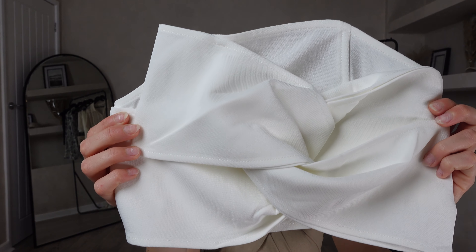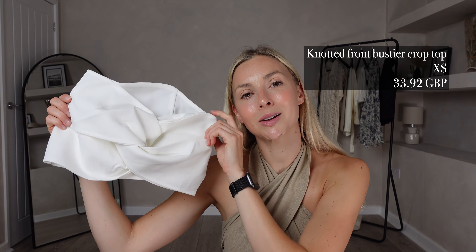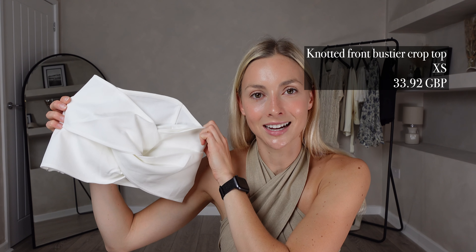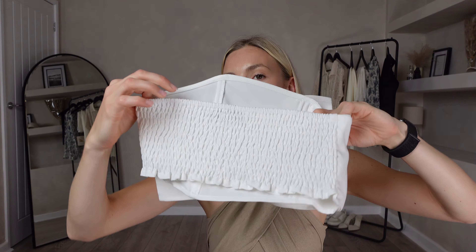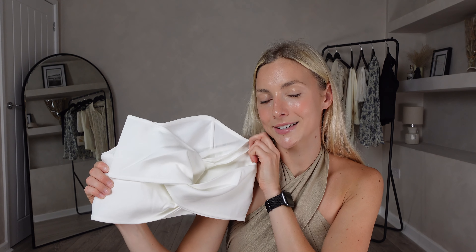For my next item I picked out the Knotted Front Bustier Crop Top. I got this in a size extra small and it was £33. This is what they mean when they say jeans and a nice top — this sort of top has your every occasion covered. It's going to go with everything, especially being white, and just look how pretty that knot detail is. This one also has the elasticated back which is super stretchy, giving you more flexibility with bust sizes.